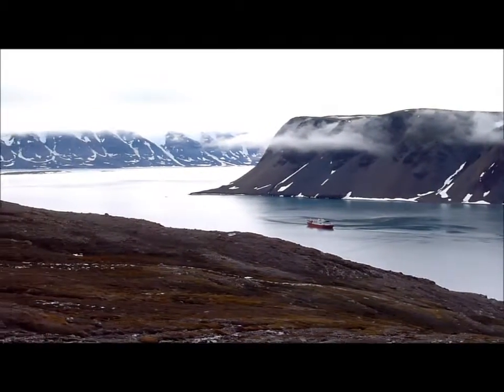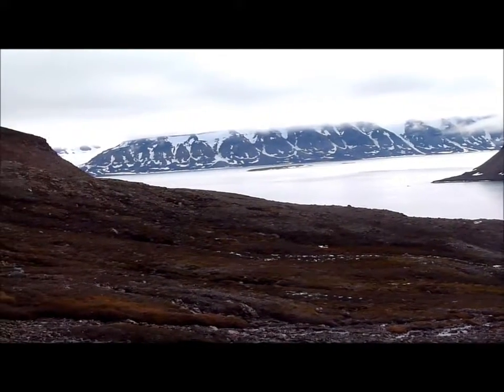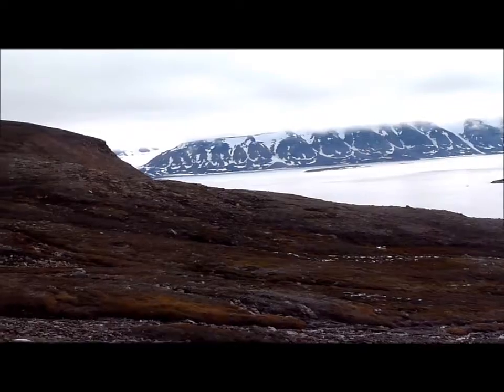And that can cover sometimes maybe the whole valley bottom. And that ice stays — if it's really thick — it stays the whole summer. And it blocks, of course, everything.